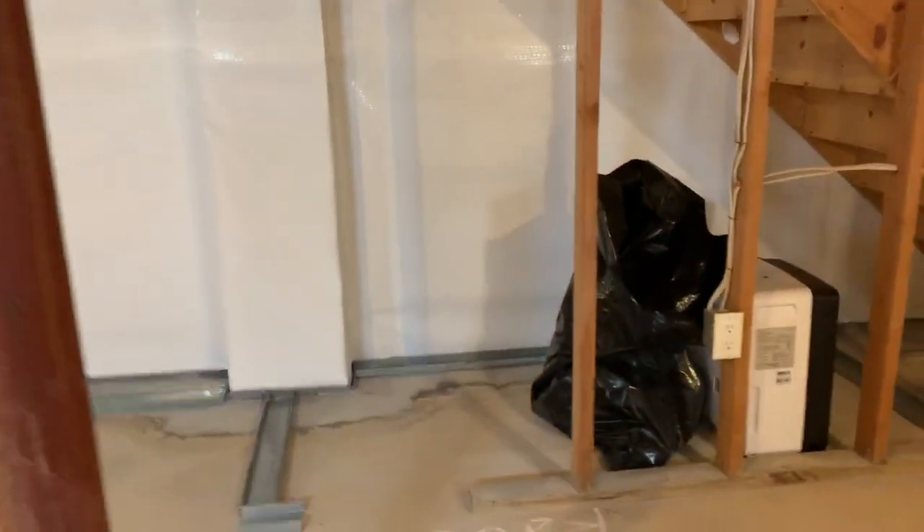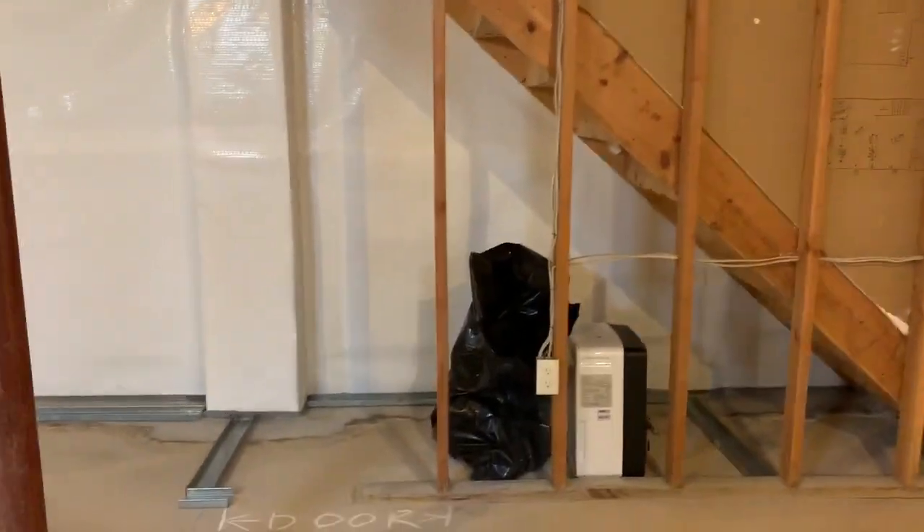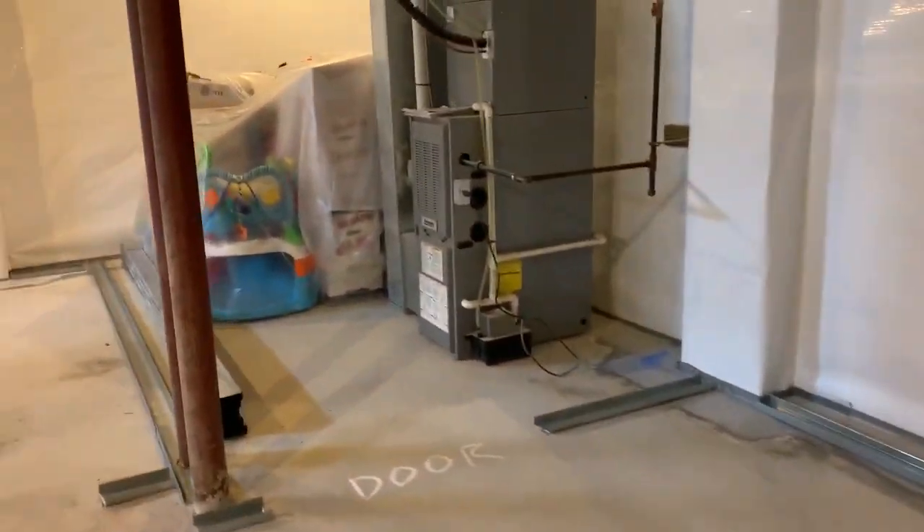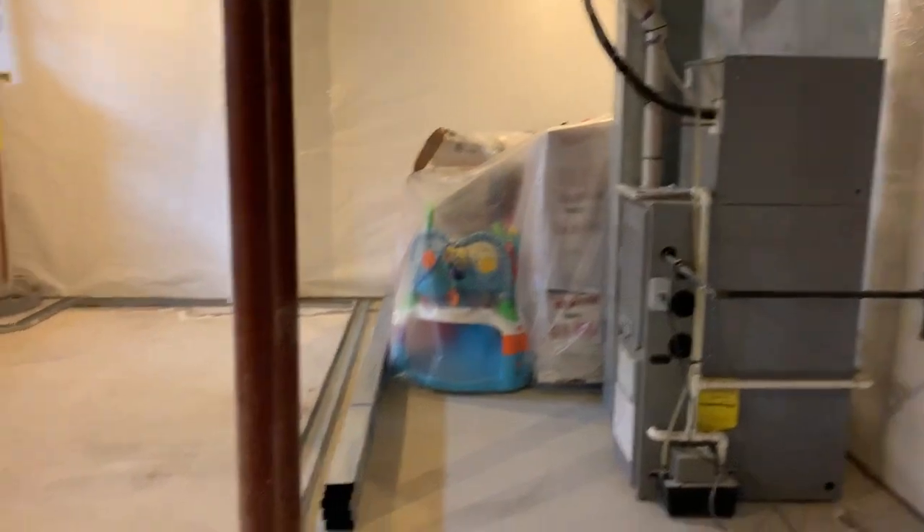We're going to have a kids' playhouse under the stairs right there, so we kind of mark that out as well. This center area will be the area where the kids will have a little playroom. This door will lead into the unfinished utility area.